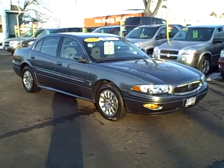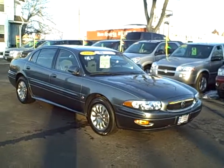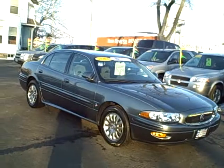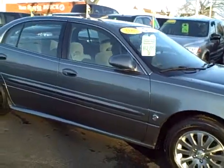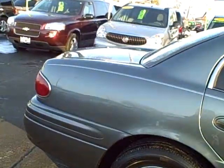I found something else that we're having a real hard time finding and replacing, and that is low mileage Buick LeSabres. This is an '05 GM certified, $12,995. It's got a balance of 100,000 mile warranty and one year of bumper to bumper warranty. Now, the nice thing about this is going to be the miles, when I show you the miles in just a second.